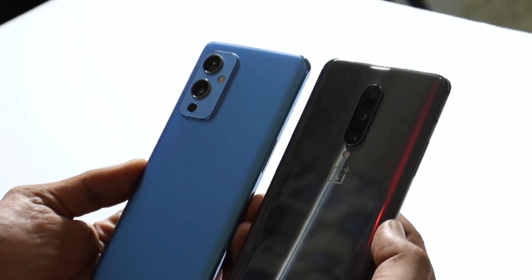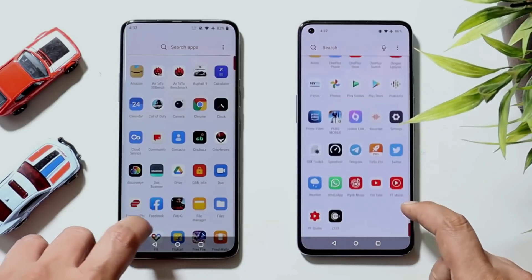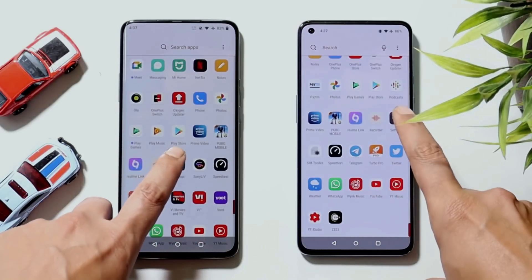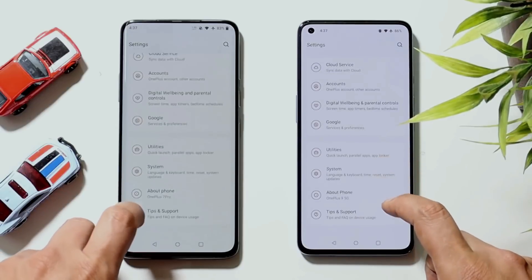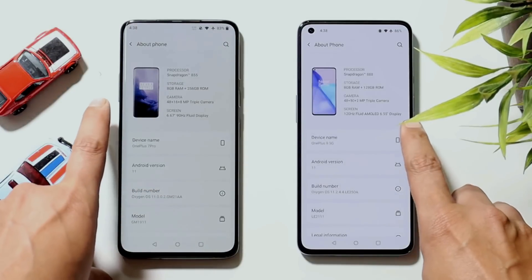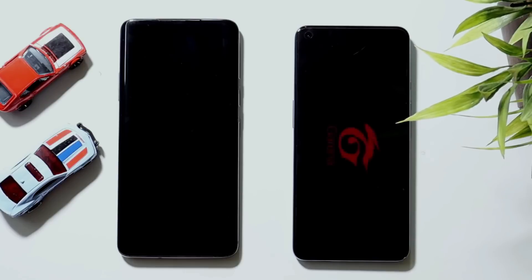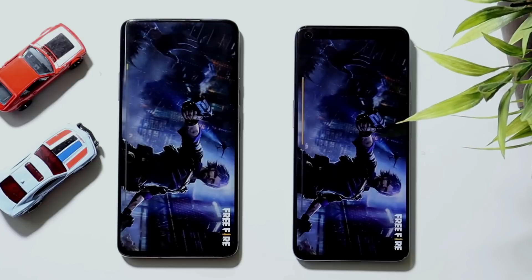The performance of OnePlus 7 Pro in 2019 was really great — no Android phone came close to it. The Snapdragon 855 is still not a slouch even in 2022. We've done many speed tests with the latest OnePlus flagships and never saw the OnePlus 7 Pro struggling to compete with those latest devices. All the speed test videos will be linked in the description below.